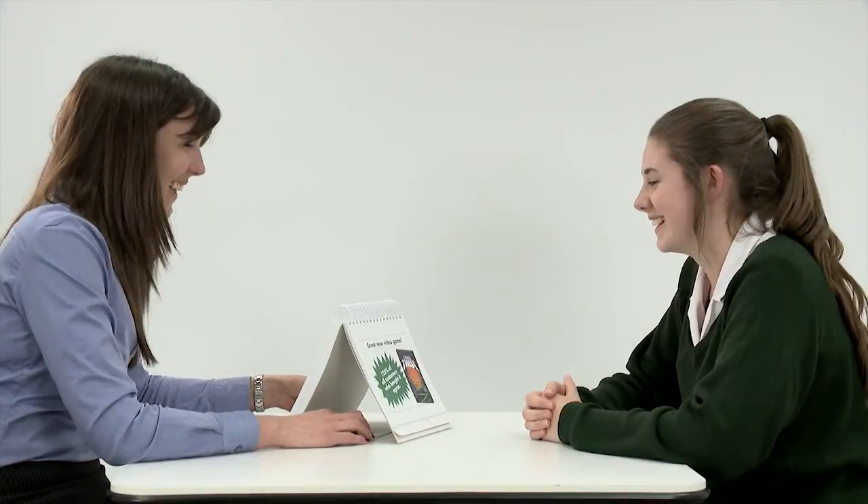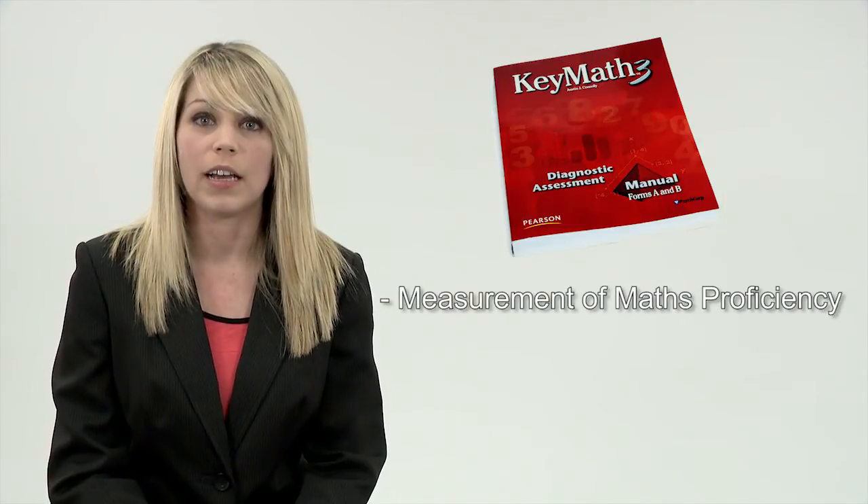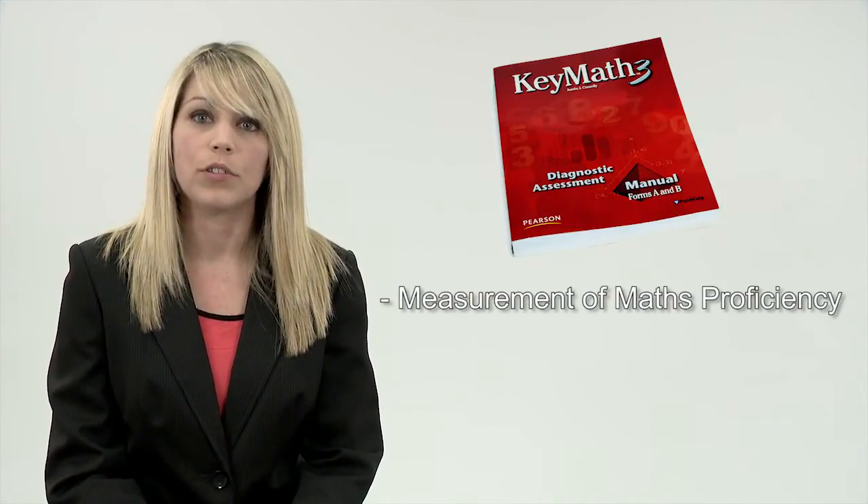This assesses the ability to apply conceptual knowledge and operational skills to solve maths problems. Key Maths 3 is a welcome addition to our assessment family. It enables you to measure maths proficiency using highly reliable scores and also to measure student progress. The data is essential to help with educational placements and is also useful to judge interventions.